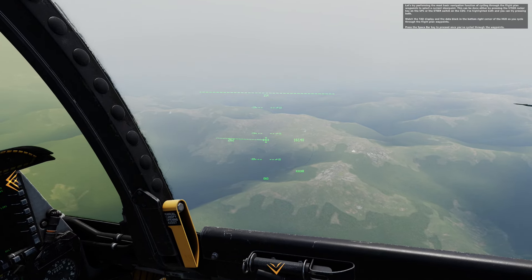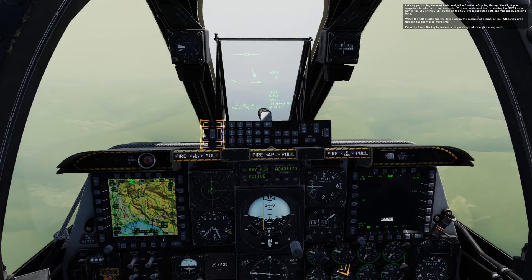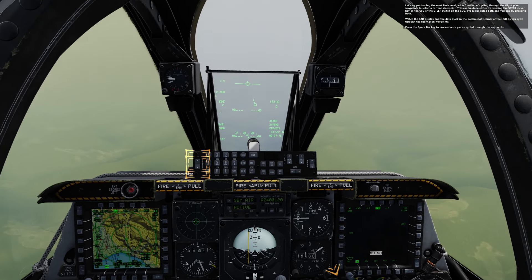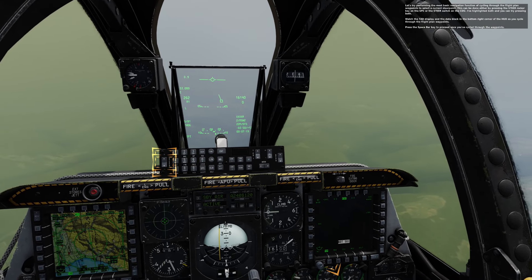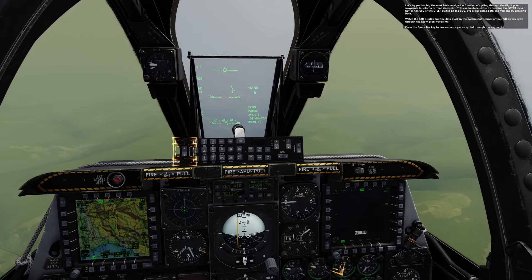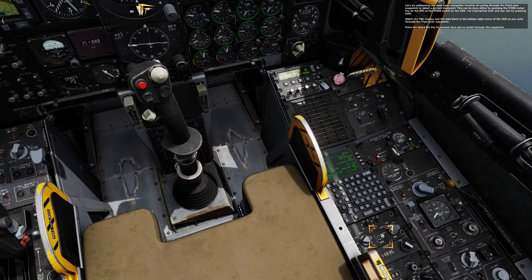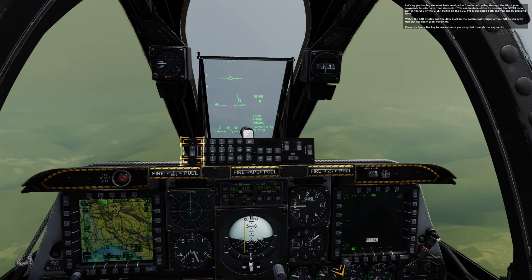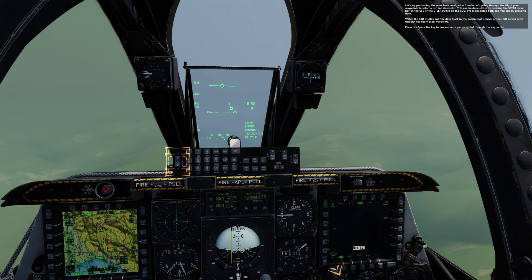Let's try performing the most basic navigation function of cycling through the flight plan waypoints to select a current steer point. This can be done either by pressing the steer rocker key on the UFC or the steer switch on the CDU. I've highlighted both and you can try pressing both. Watch the TAD display and the data block in the bottom right corner of the HUD as you cycle through the flight plan waypoints.